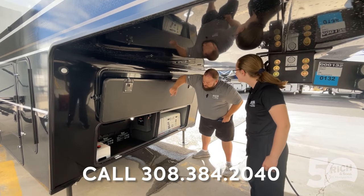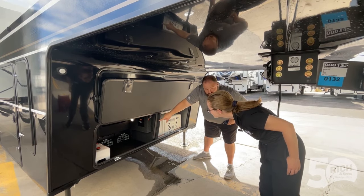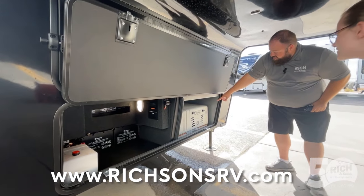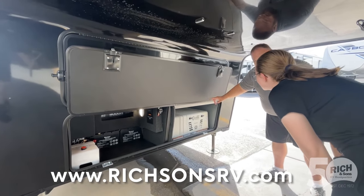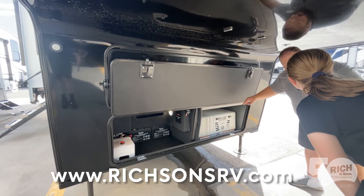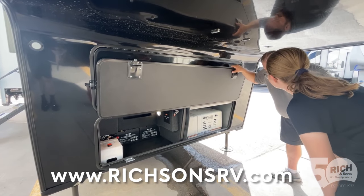Check this out, Allie — this thing comes with 200 amp-hour lithium battery standard, 800 watts of solar, and a 5,500-watt gas and propane generator. And propane. That's super cool.